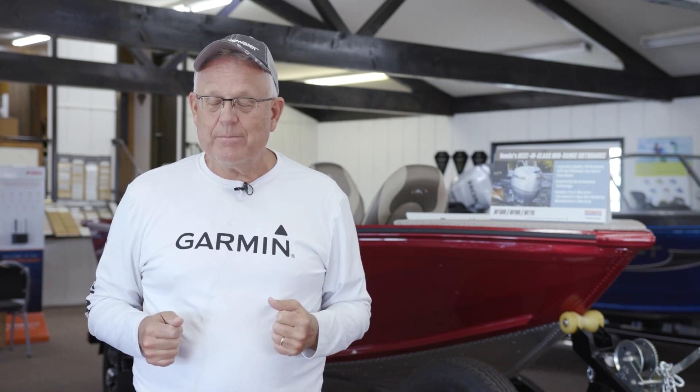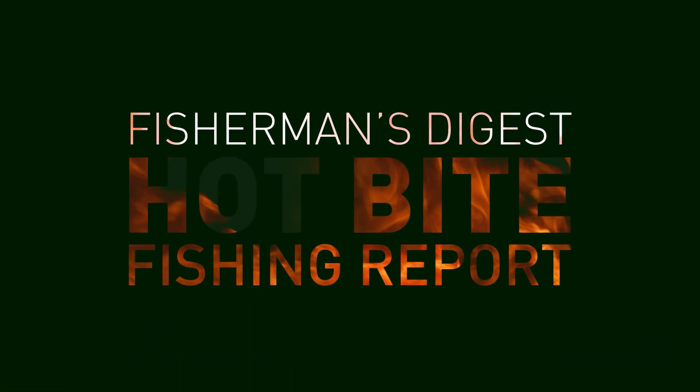We've got two awesome reports coming to you today. The first one is from Saginaw Bay, Michigan — Jason Graham from Send It Charters, a guide out of Linwood Beach Marina, sent us an awesome report. The second half of the report covers the great coho bite going on right now from South Haven all the way up to Grand Haven on the west shore of Michigan on Lake Michigan.